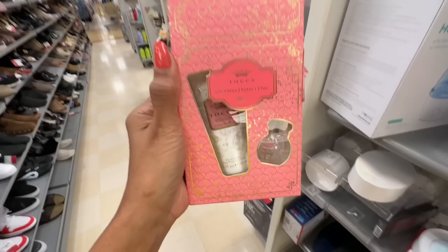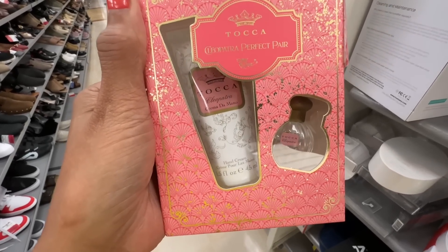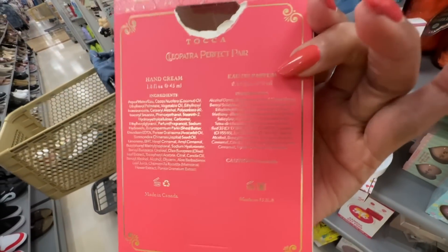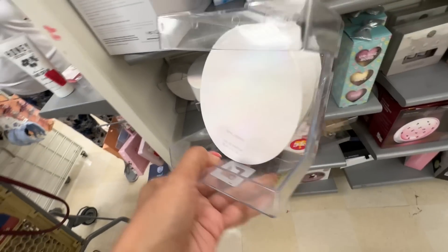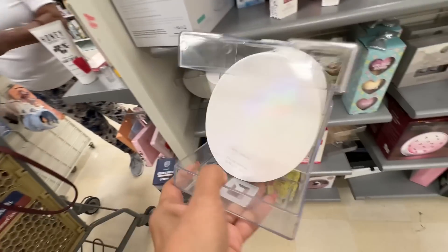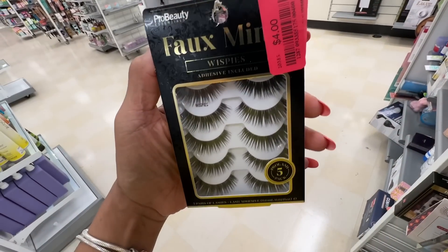Look what I found — Tocca Cleopatra Perfect Pair: you get a hand lotion and a perfume for $6 dollars. This is KKW Fragrance Opal Energy, $18 dollars. I don't know how this smells — let me know if you've ever tried this. Oh, look at these lashes!